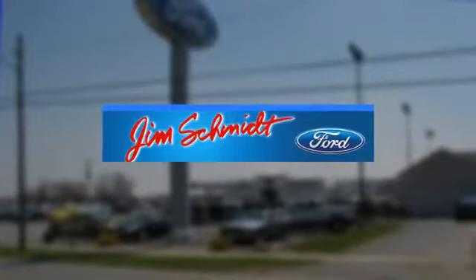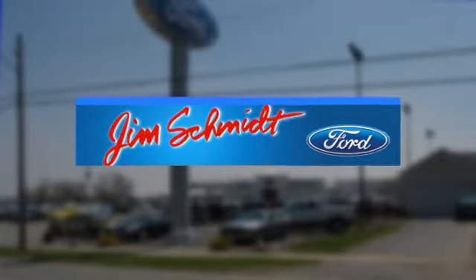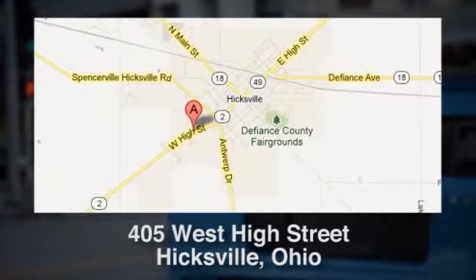Stop in for a test drive and make it yours today. Jim Schmidt Ford in Hicksville, Ohio, has served residents of Hicksville and many other cities in Ohio since 2005. Conveniently located at 405 West High Street in Hicksville, Ohio.